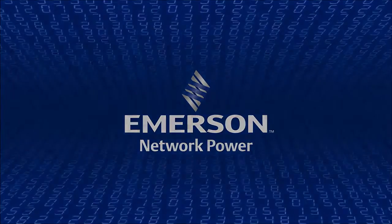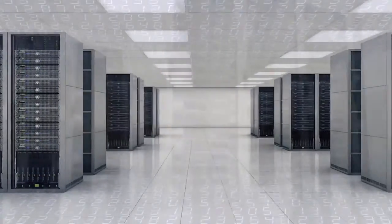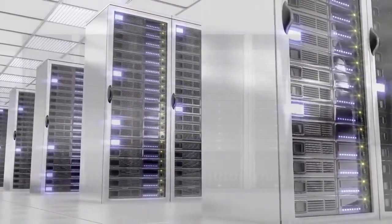In today's ever-changing technology environment, data center management is a high-stakes task, requiring skilled IT professionals well-versed in the latest systems and software capabilities.